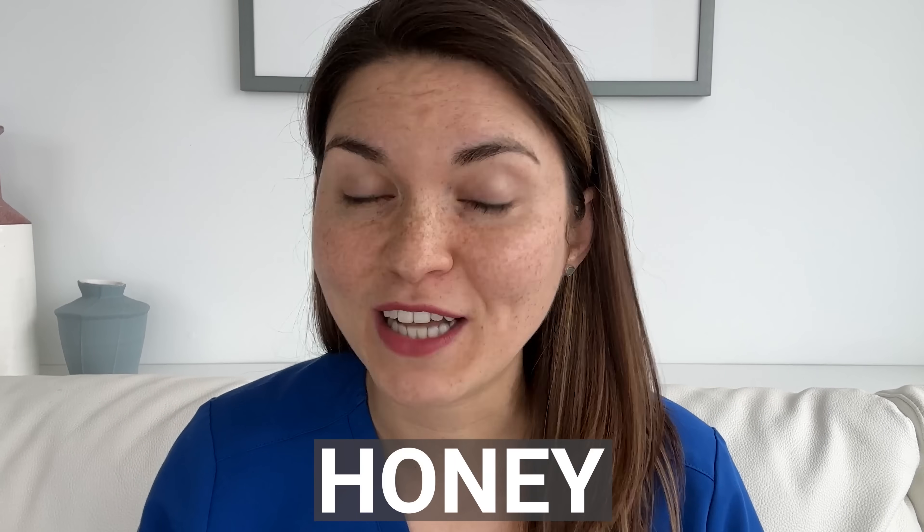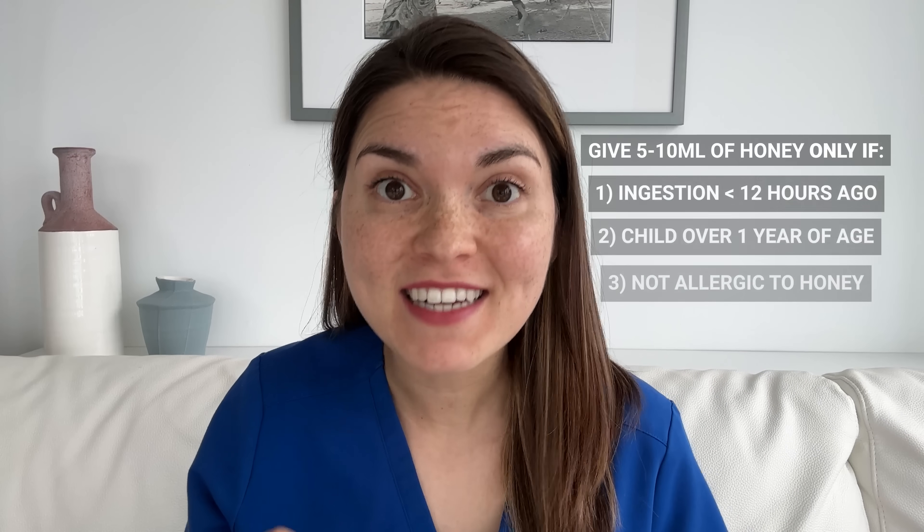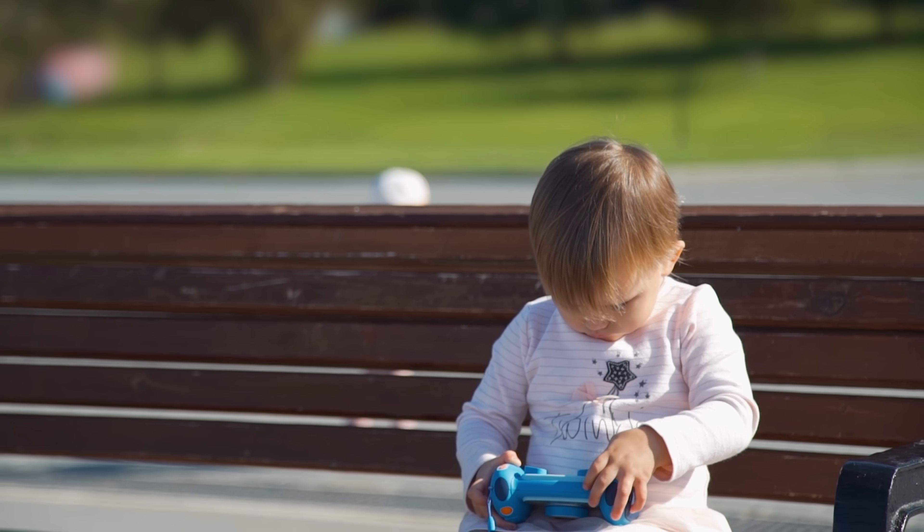So if there's one thing I want you to take away from this video, it's this: if a child swallows a button battery, reach for honey — 5 to 10 mils of pure honey. It can actually prevent chemical burns while you're rushing them to the emergency department. Button batteries are in so many things: toys, watches, calculators, even those annoying musical greeting cards. So it's critical to have a plan and know what to do if it ever happens.